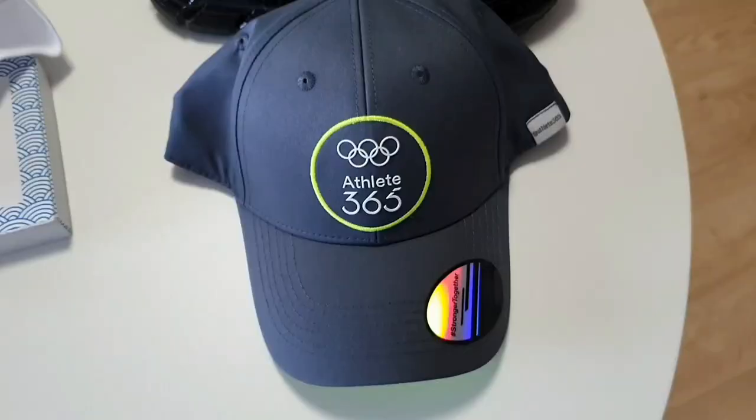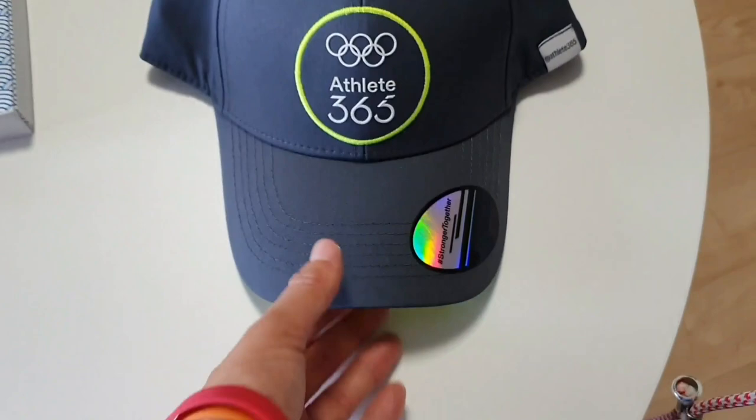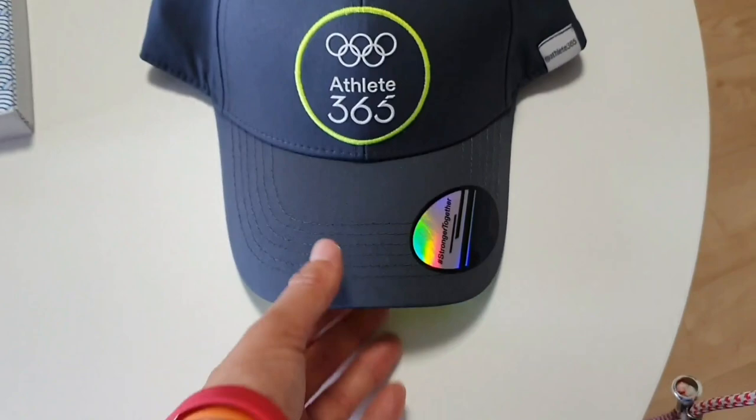You get this awesome cap when you go vote, because near the dining hall there's a desk where you can cast your vote on who you think should be in the Athletes Commission at the IOC.